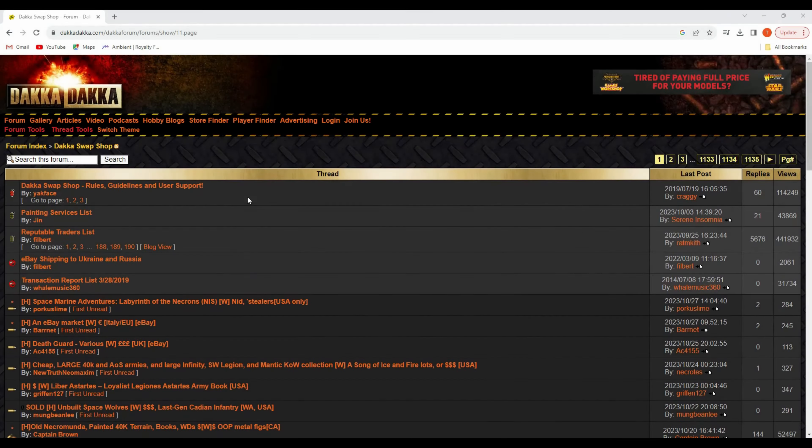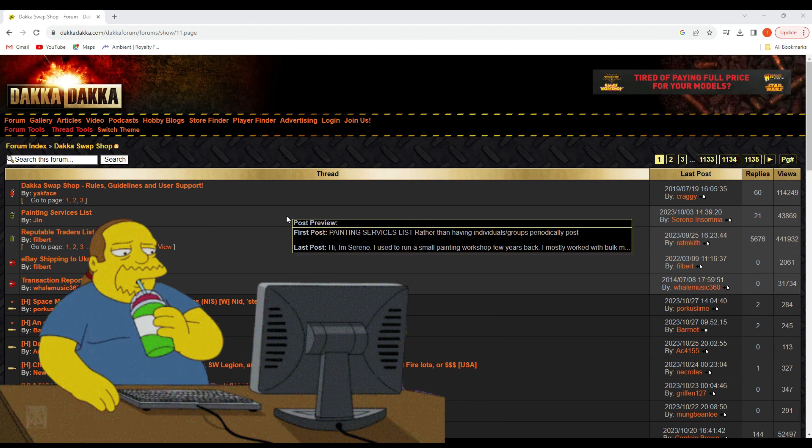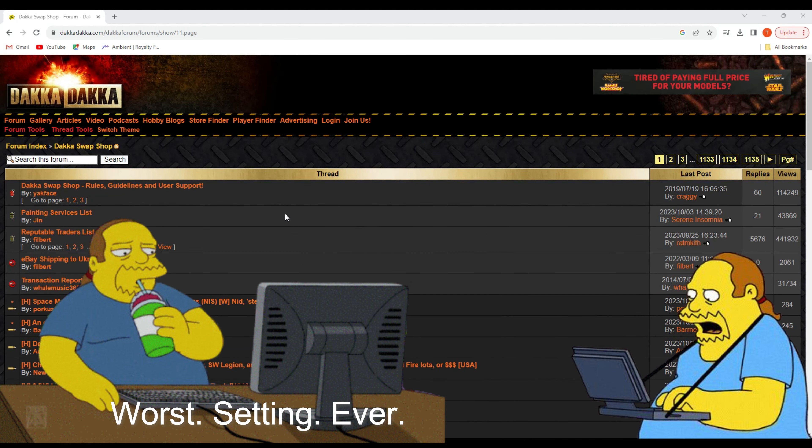Number two on my list is the swap shop at Dakka Dakka. If you've never been to Dakka Dakka before, it's basically a place where people who are fanatical about 40K go to tell other people who are fanatical about 40K about how much they hate 40K — it's kind of a rough internet community. However, they do have a swap shop that is quite good, filled with a lot of people who are very passionate about miniatures. They often sell things that are out of production, some very old and very rare models, and usually the prices are pretty fair. Personally, I've found a lot of really old Bretonnian models here — the original Siege Tower kit for really cheap, and the Mighty Fortress. It is mostly 40K, but you're going to see people sell things for all kinds of miniature games, including Warhammer Fantasy.